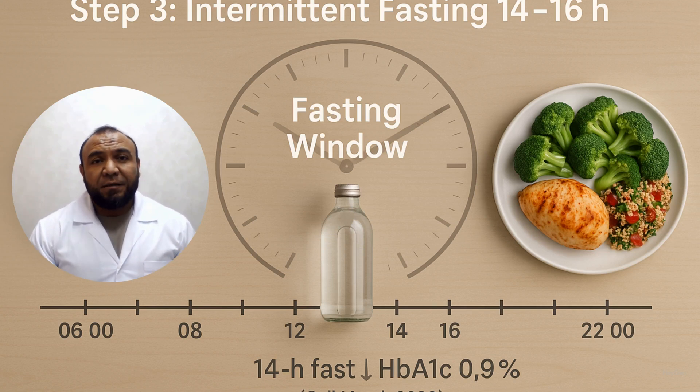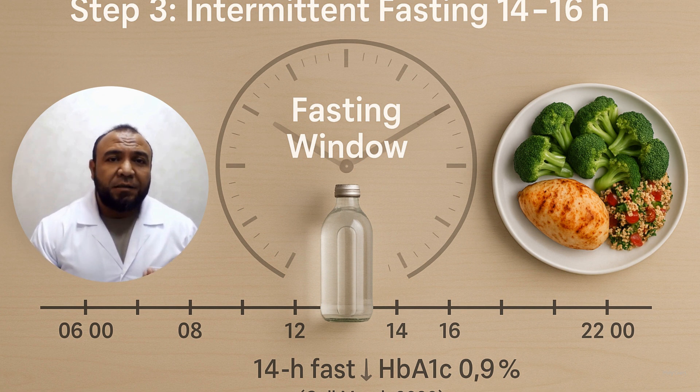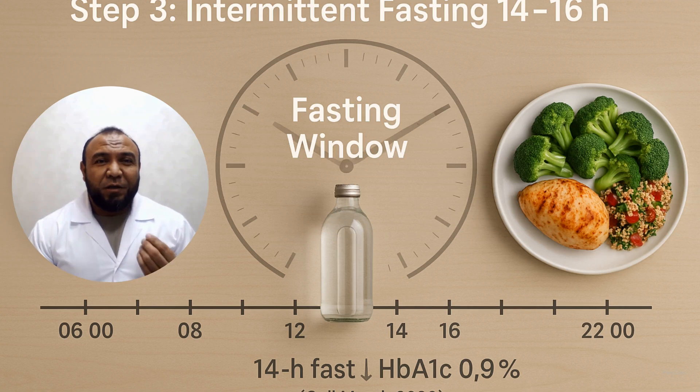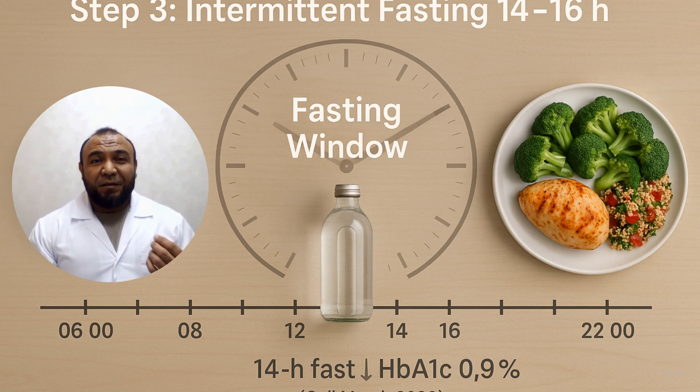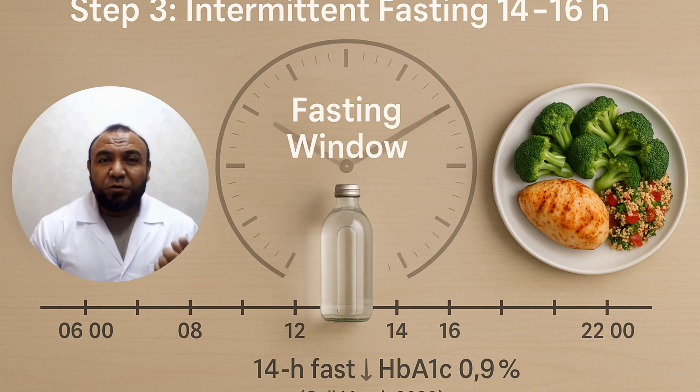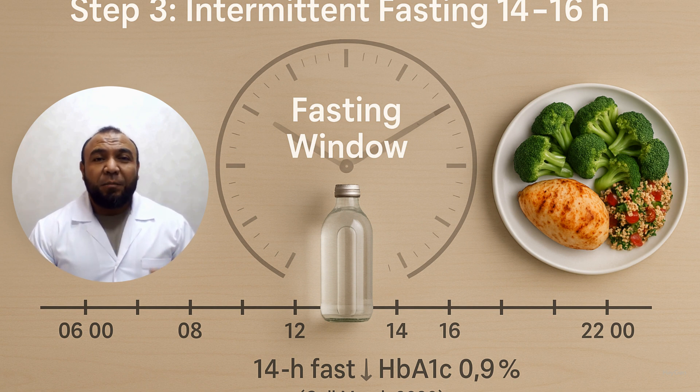Step 3: Intermittent fasting for 14 to 16 hours. Moderate fasting windows lower insulin and activate autophagy. Start with a 12:12 schedule, then progress to 14:10 or 16:8. During fasting hours, drink only water, tea, or black coffee. Alternatively, gradually reduce snacks before adopting full intermittent fasting. A randomized controlled clinical trial demonstrated a 0.9% drop in HbA1c after 3 months of 14-hour fasting windows. Cell Metabolism, 2020.